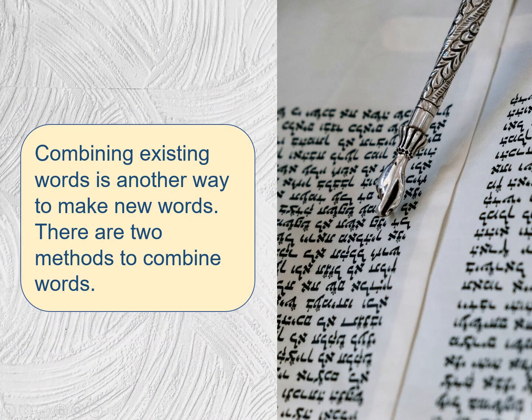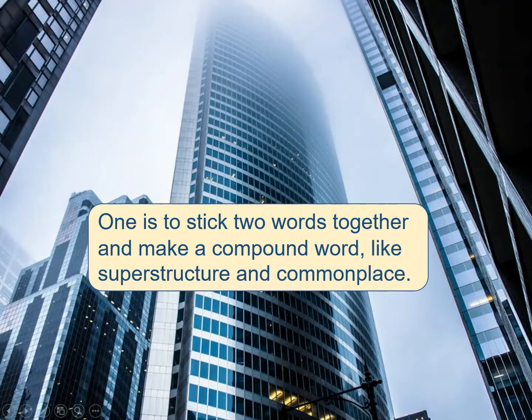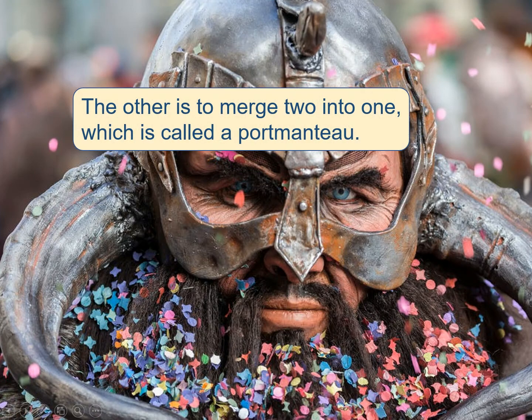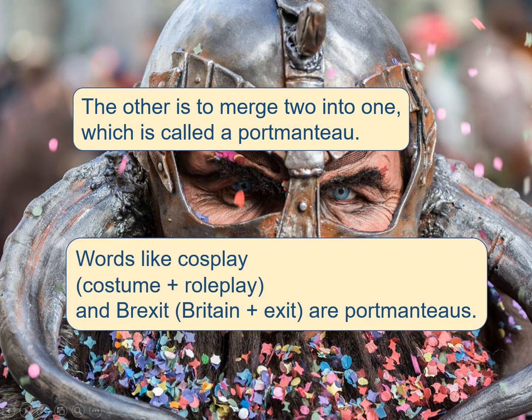Combining existing words is another way to make new words. There are two methods to combine words. One is to stick two words together and make a compound word, like superstructure and commonplace. The other is to merge two into one, which is called a portmanteau. Words like cosplay — costume plus role play — and Brexit — Britain plus exit — are portmanteaus.